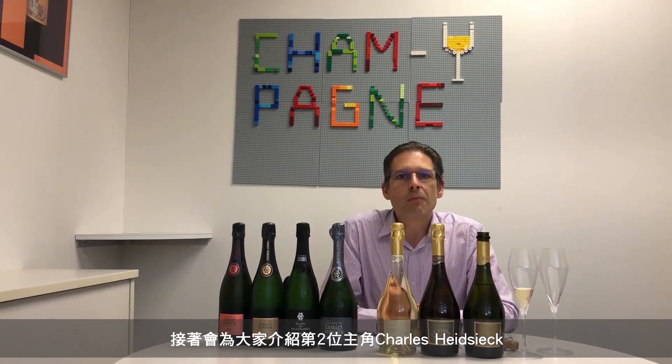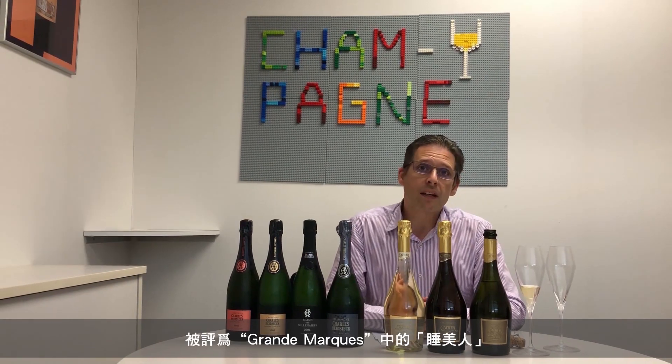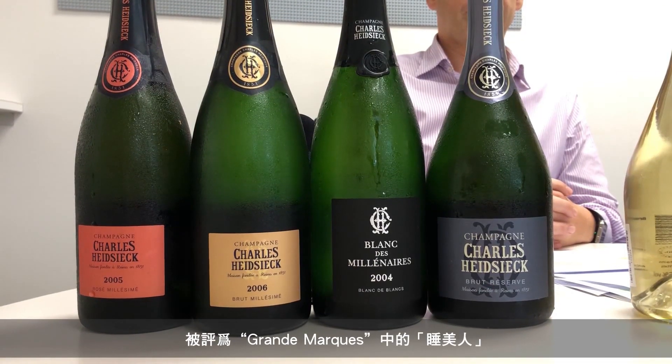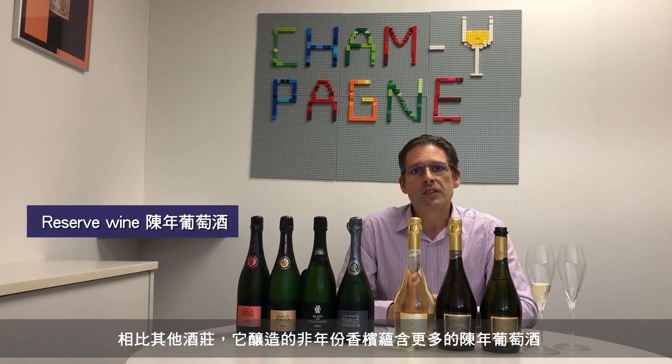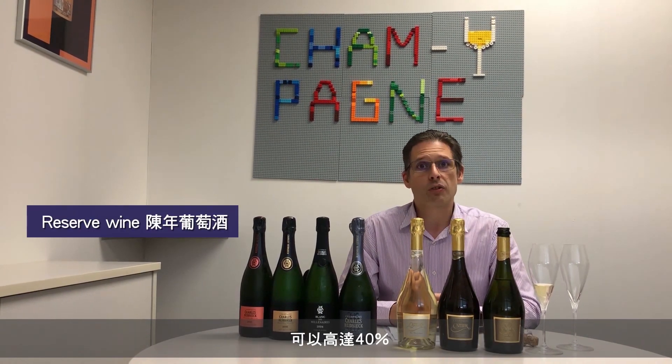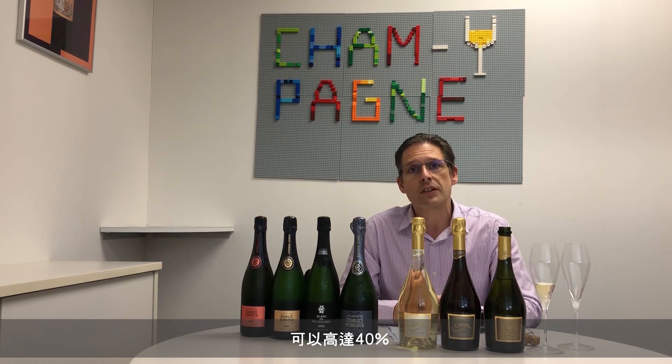Moving to the second brand we're introducing: Charles Heidsieck, a very famous brand that's been around for many, many years. It has been referred to as the sleeping giant among Grand Marques, because it is a very famous brand but just hasn't been seen so much in more recent years. It benefits from using a lot more reserve wines than most producers do — it can be 40% of the non-vintage blend.